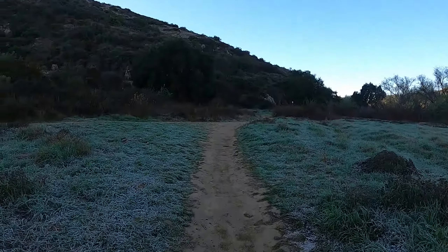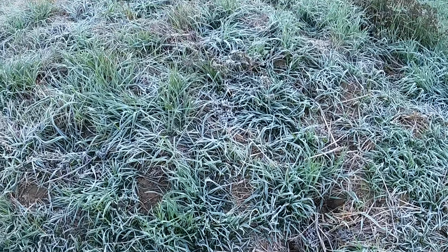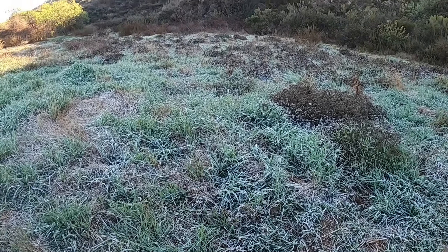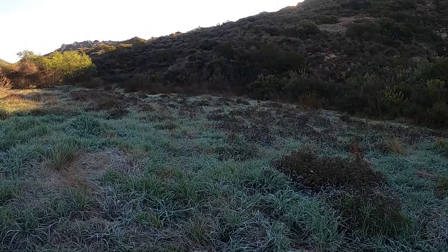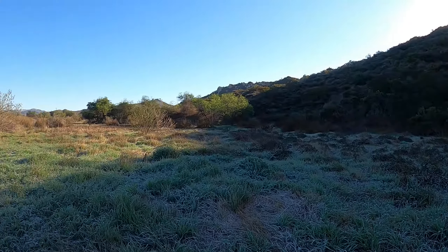The frost on the ground — look at the frost! That's crazy. It is cold out here. Just for a temperature check, I think it's lying and saying it's 54 degrees. It feels colder than that. It does.